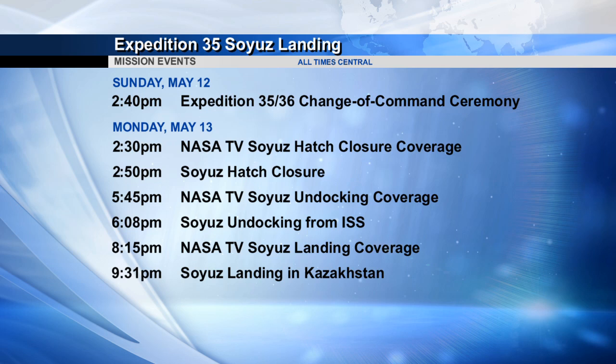At 2:30 p.m. Central Time we'll have live coverage of the hatch closure as the crews say farewell to one another, with hatches closing just a few minutes later. Undocking coverage begins at 5:45 p.m. Central Time, with undocking taking place at 6:08. Landing coverage will begin at 8:15 p.m. Central Time, with landing at 9:31 p.m. Central Time. They're going to be landing to the south of the city of Karaganda — that is the southern landing zone — at 8:31 a.m. local time there.